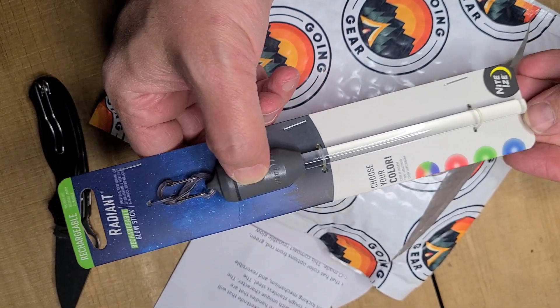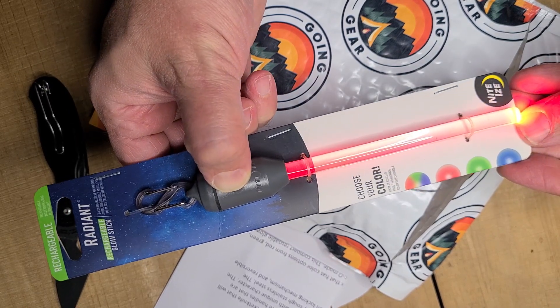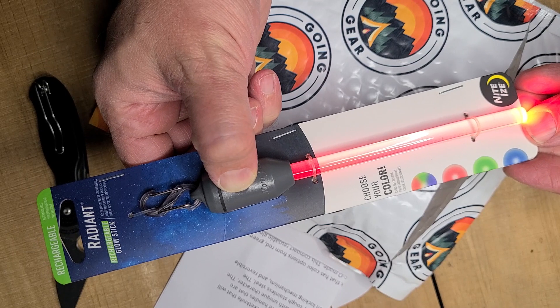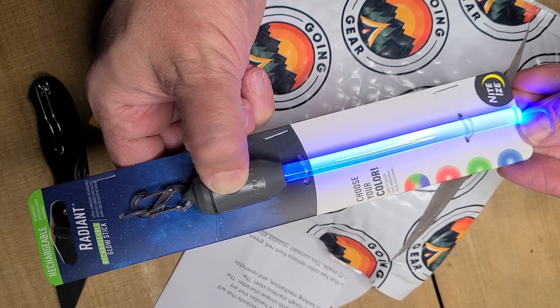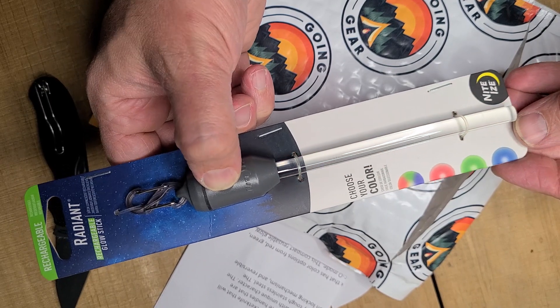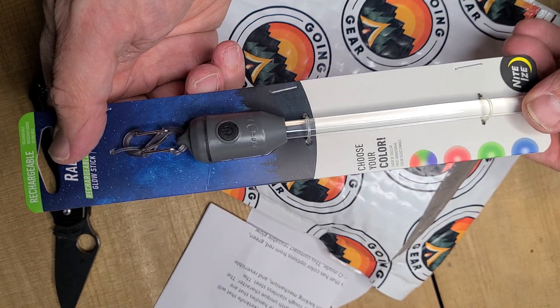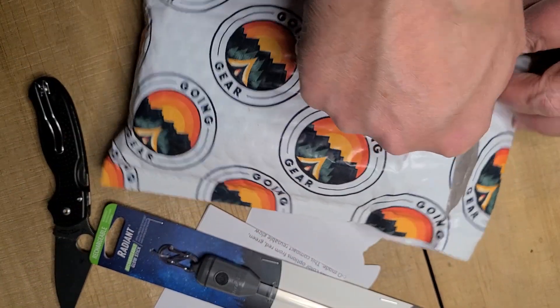So these things can be kind of useful. Let's see what color we got here — it looks like red. We can actually change the color: red, green, and blue. Kind of neat, and it'll flash too. Not bad. Durable and waterproof — those can be definitely useful.